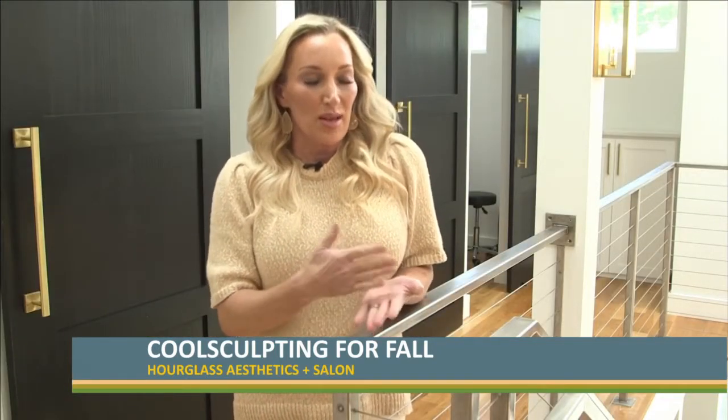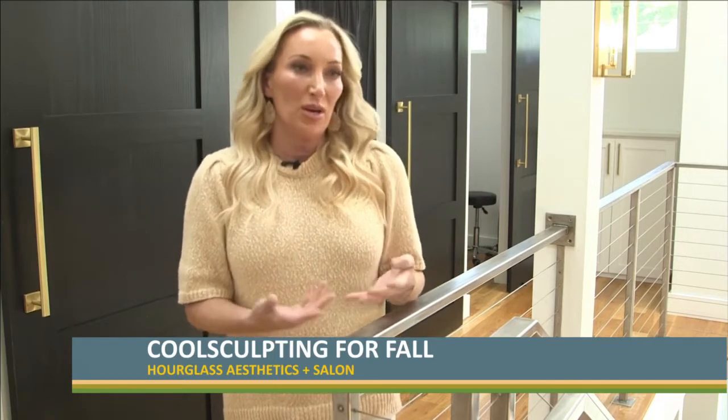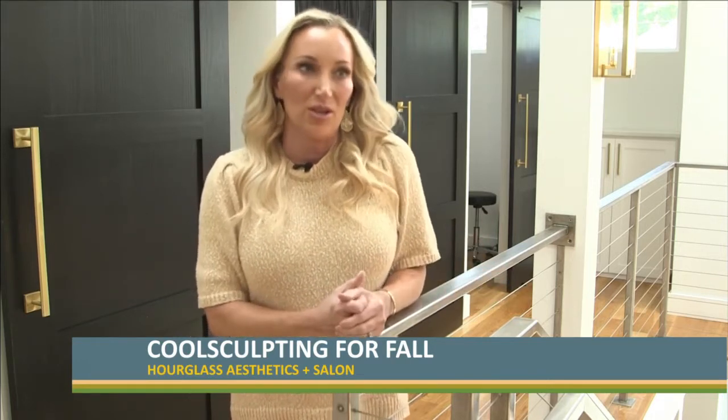With liposuction, it's similar, but there is downtime. It's a surgical procedure and that's a little scary for some people. They don't want to go under anesthesia or have surgery. So CoolSculpting is a great alternative.